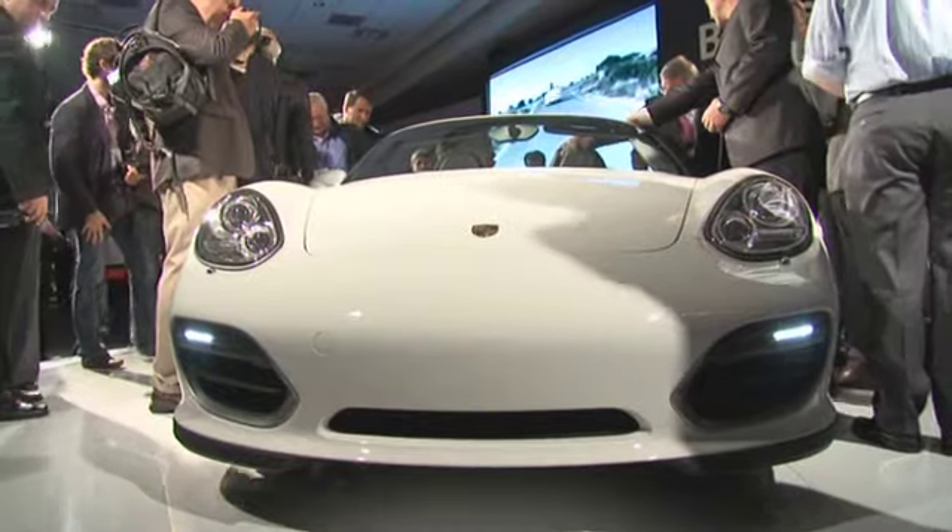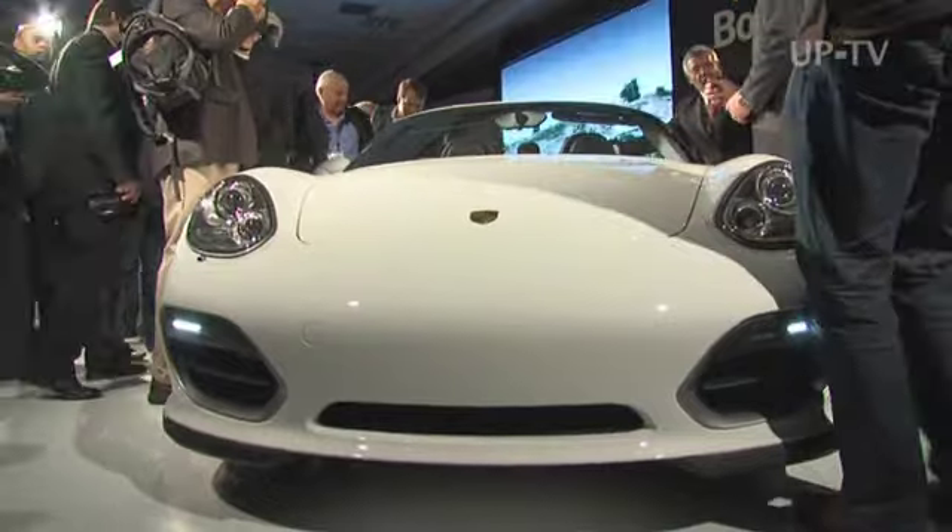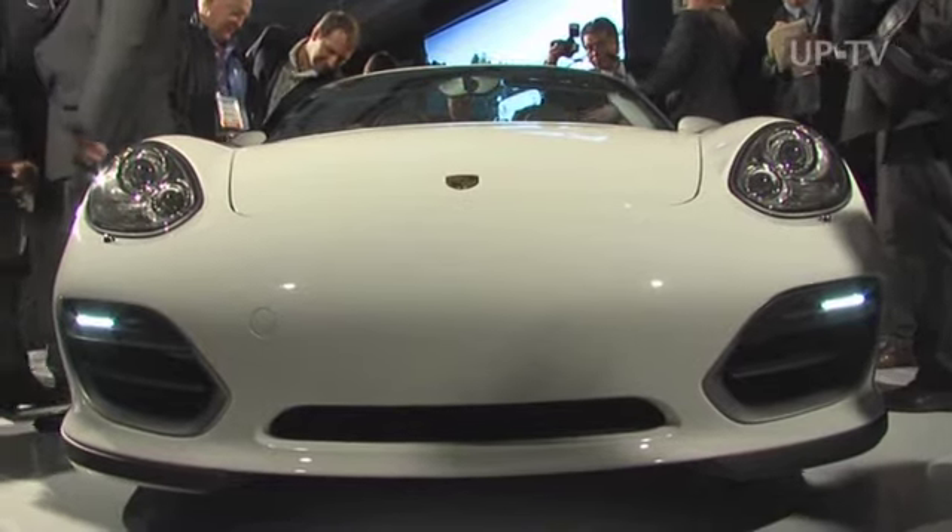I'm grinning from ear to ear because the car is so thrilling — a fantastic achievement, quite different from the regular Boxster. The Spider is 90 kilos or 176 pounds lighter and it drives like mad. It's even more fuel efficient if you drive appropriately, since weight is very important in reducing fuel consumption. Less weight means less fuel.